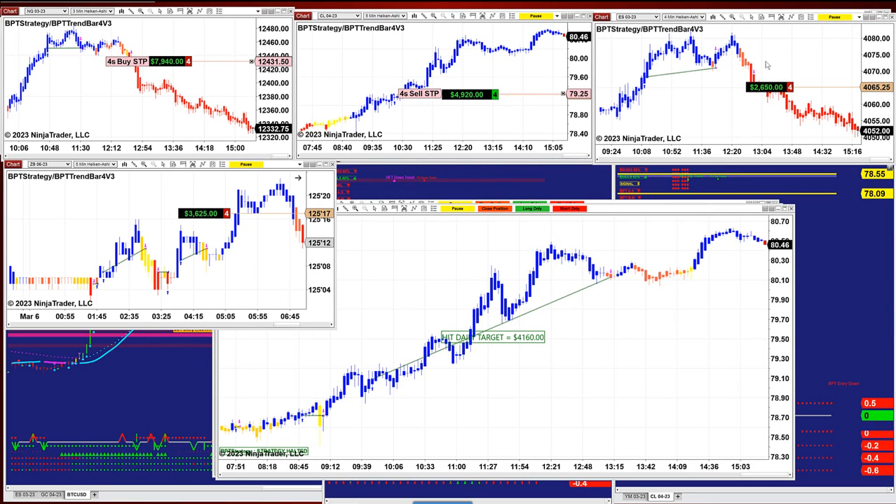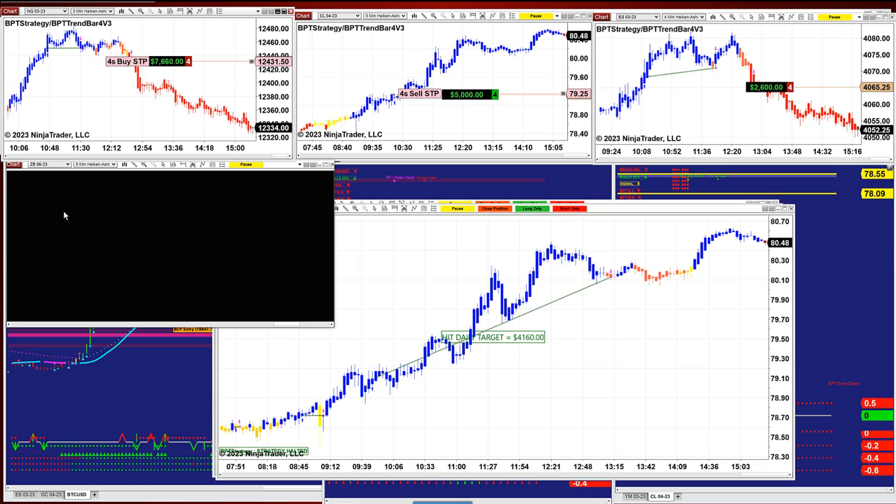We still have four charts open. We have the Nasdaq on the last trade, 7,700 for the afternoon session. And then we have the 5-minute Heikin Ashi on the CL, 5,000. And then we have the ES 4 minutes, 2,600. And then we have the 30-year treasury bond, 5,000.